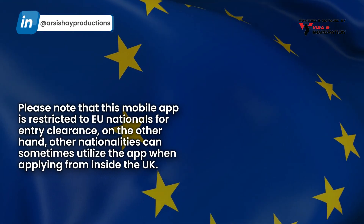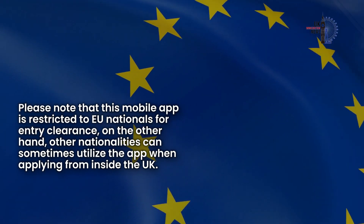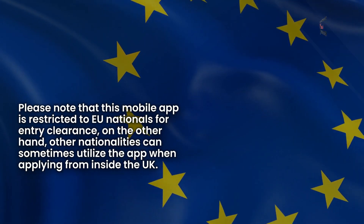Please note that this mobile app is restricted to European Union nationals for entry clearance. Other nationalities can sometimes utilize the app when applying from inside the UK.